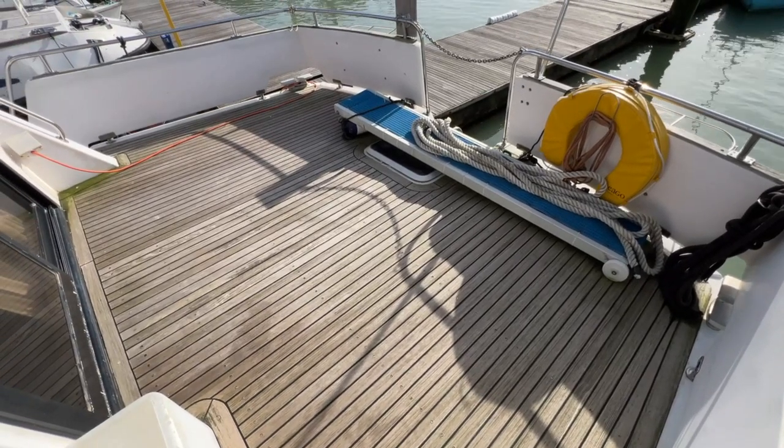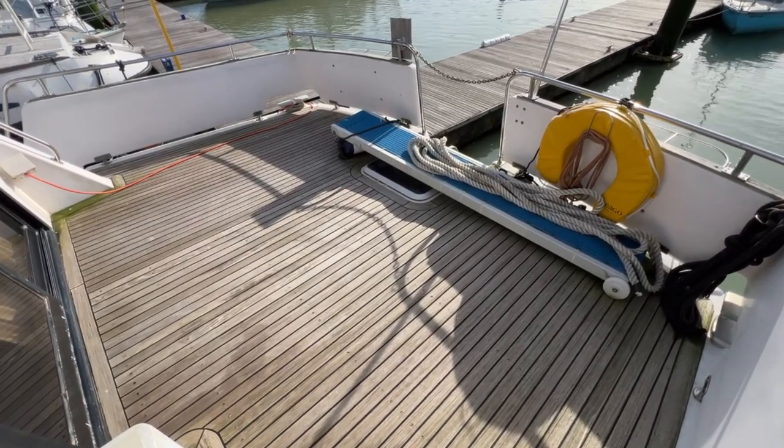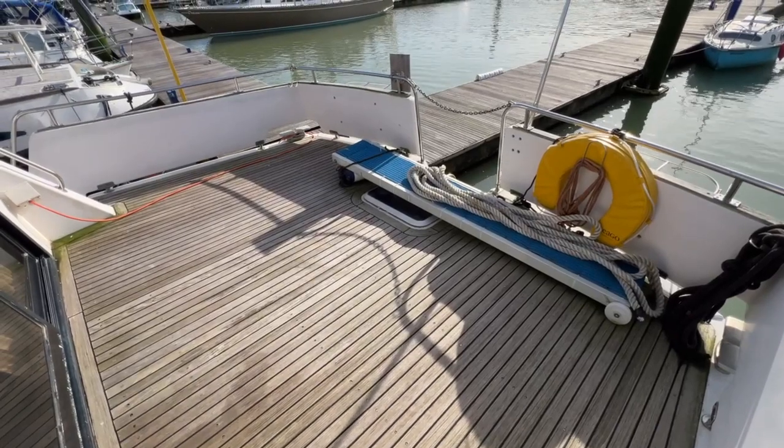Hello everybody and welcome to a tour around the upper deck of this Humber 40. We'll go for a complete tour around the upper deck and point out the various bits and pieces as we go around to give you an idea of what she represents.